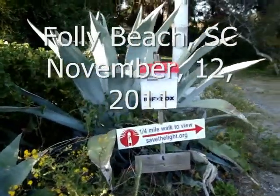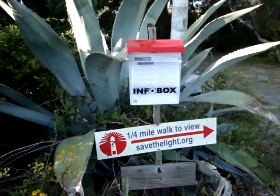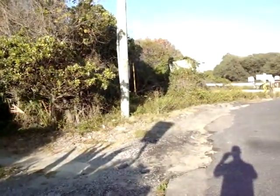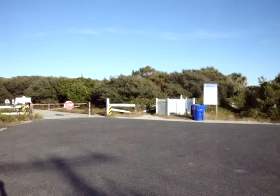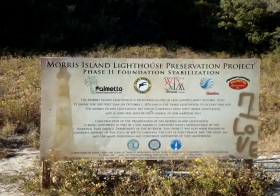From this point, it's a quarter-mile walk to the beach and Morris Island Lighthouse. This is the entrance to the beach and where the parking is at — the Morris Island Preservation Project.